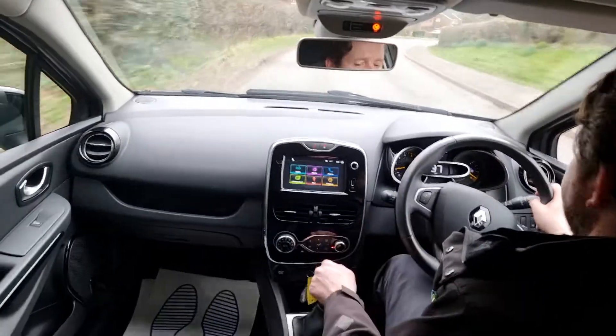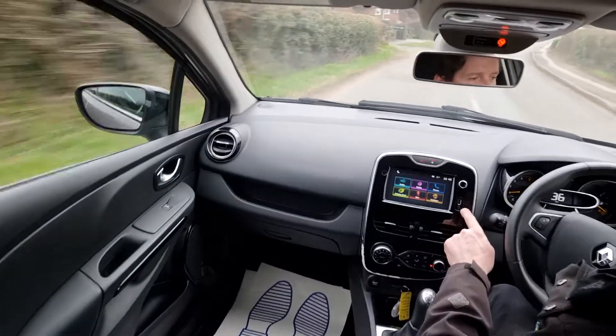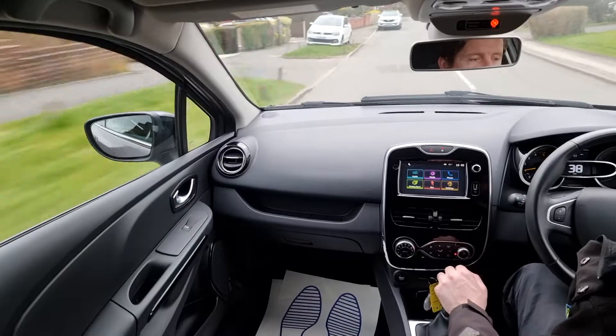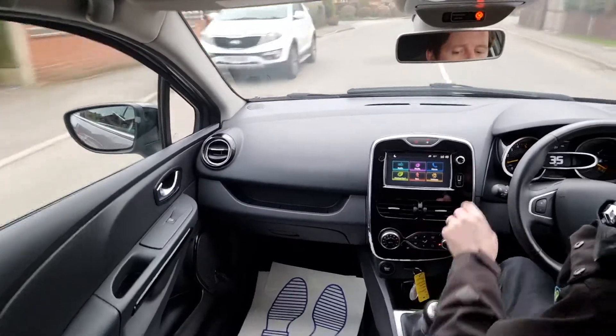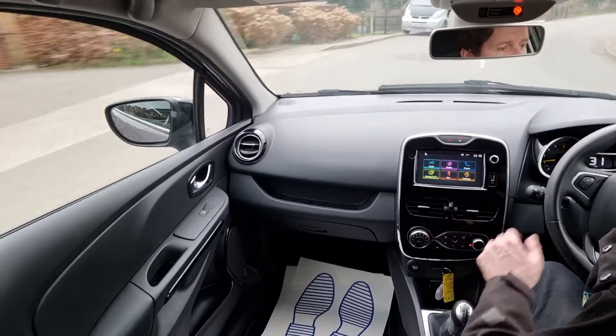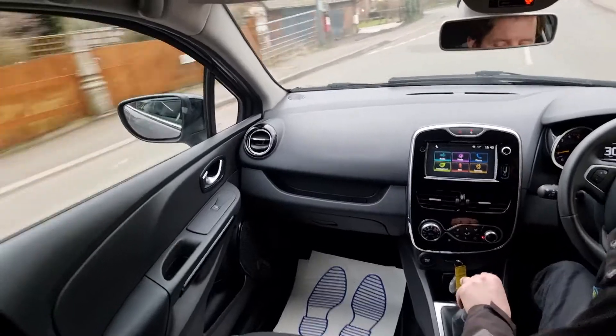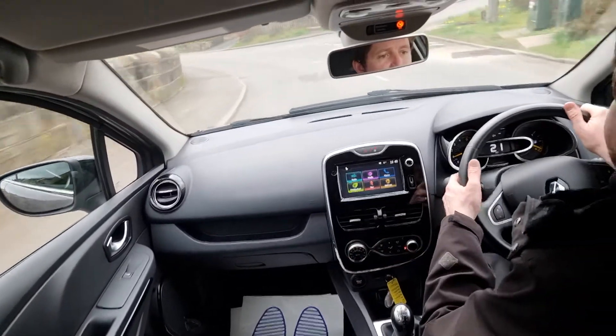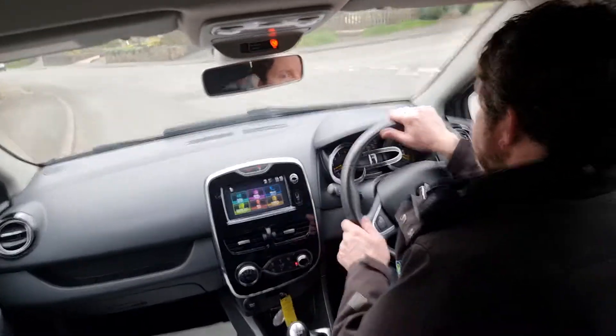There's Bluetooth audio streaming, a USB port and an auxiliary input port as well, so loads of different ways to listen to your music. It's also got Bluetooth for your mobile phone hands-free, and climate control, which is another nice feature.